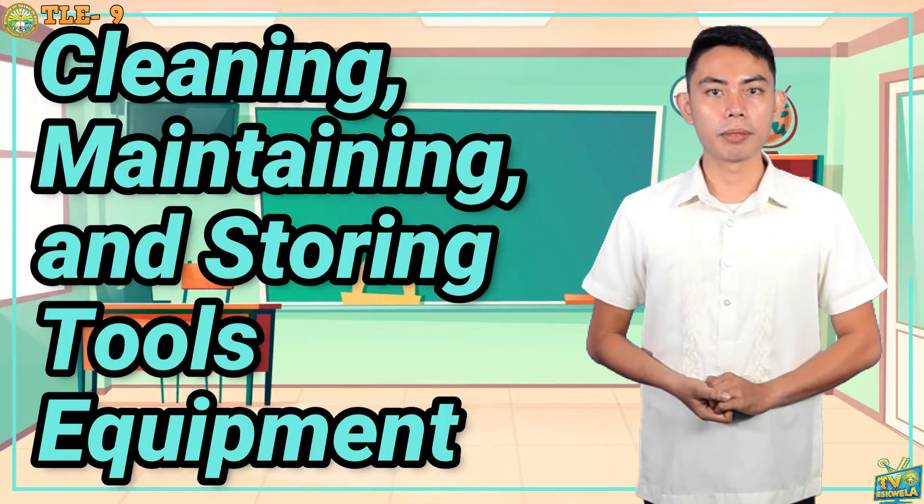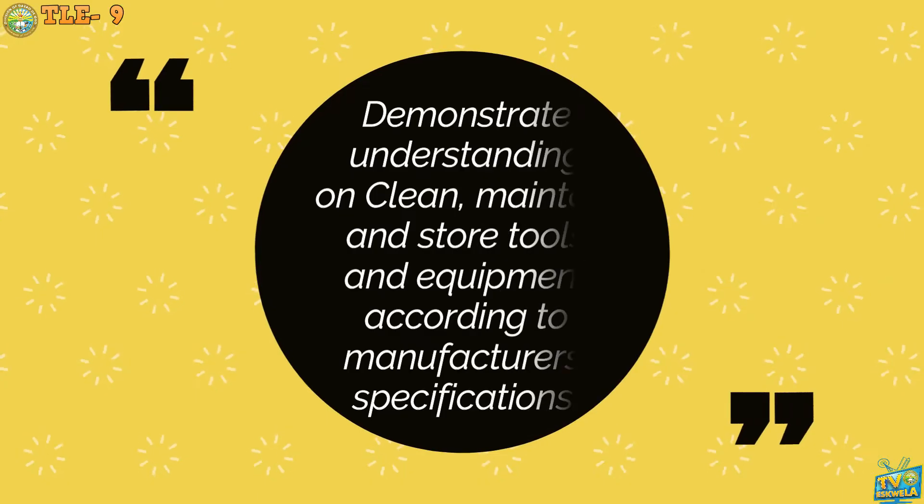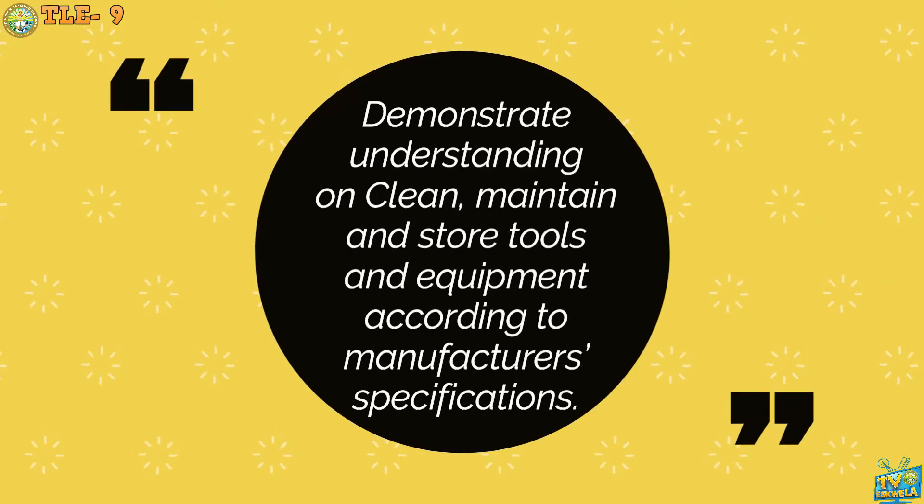Cleaning, Maintaining, and Storing Tools and Equipment. After going through this lesson, you are expected to demonstrate understanding on how to clean, maintain, and store tools and equipment according to manufacturer's specification.